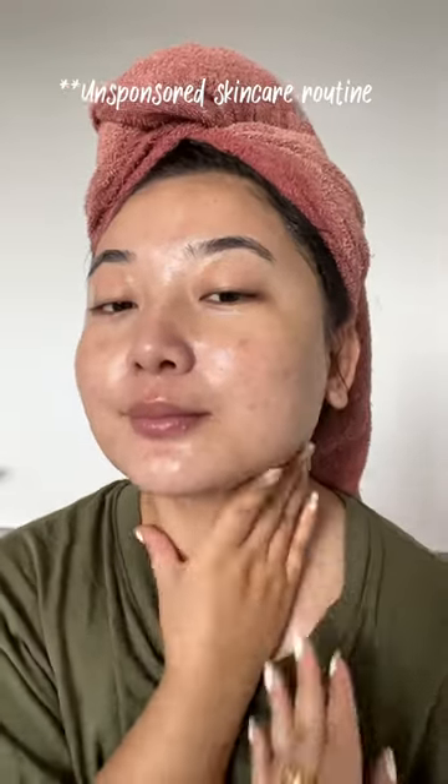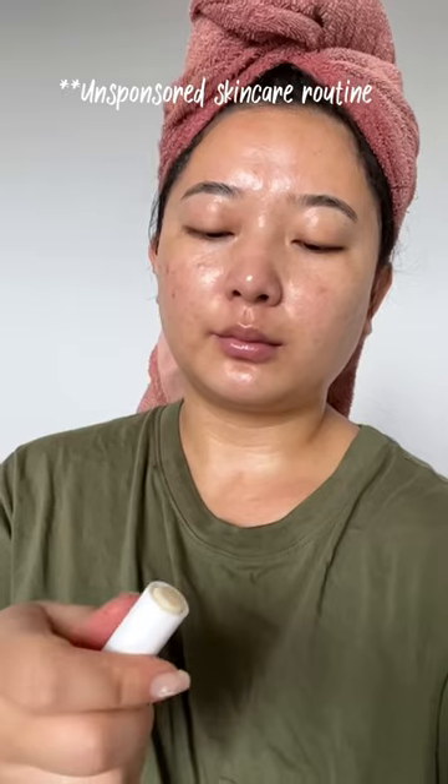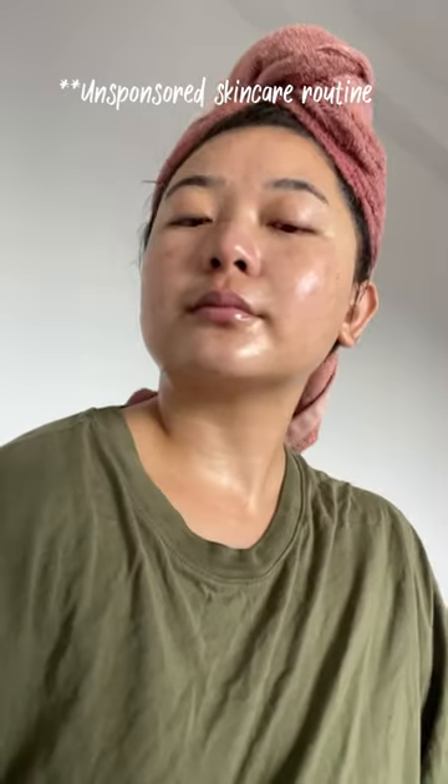I am going to use lip balm. So this is my full skincare routine. Please like, comment, and subscribe for more.